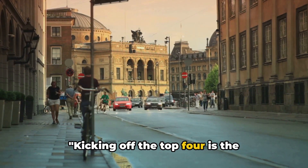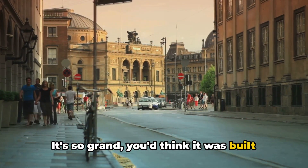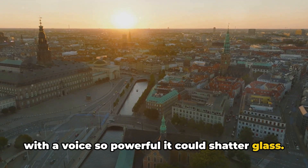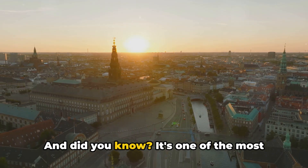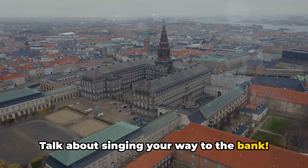Kicking off the top 4 is the Copenhagen Opera House. It's so grand you'd think it was built for giants. Imagine an opera singer with a voice so powerful it could shatter glass — that's the kind of acoustics we're talking about here. And did you know it's one of the most expensive opera houses ever built? Talk about singing your way to the bank.